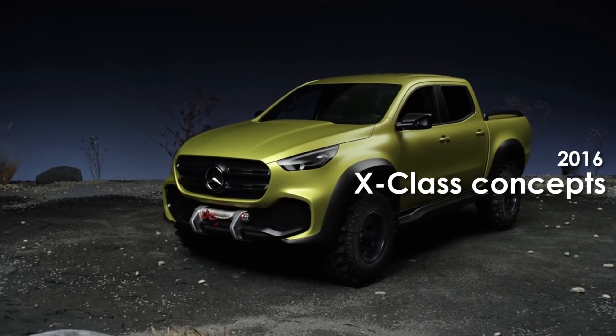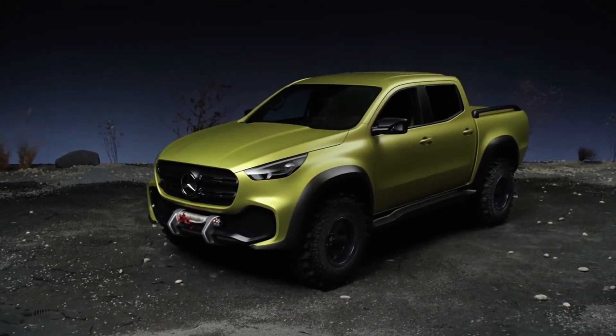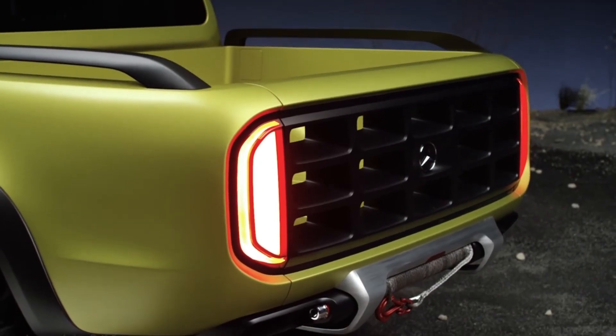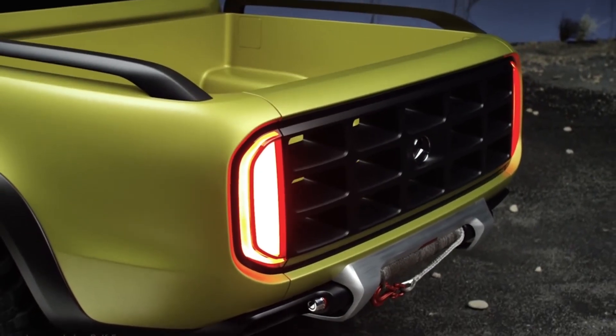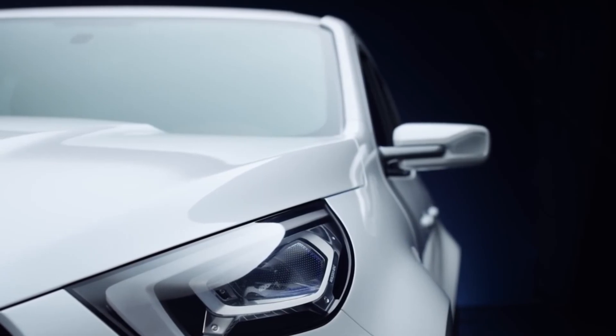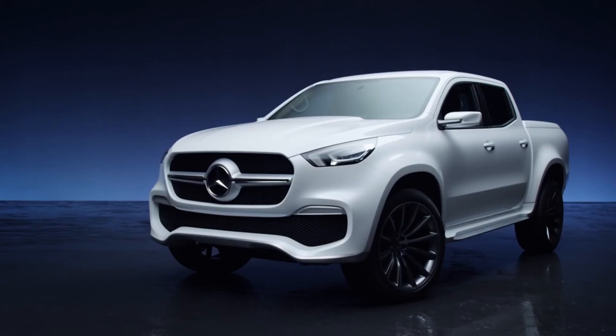Last year at the Paris Motor Show, Mercedes previewed its first-ever X-Class pickup truck with a pair of concepts. The production model is slated to debut on Tuesday, but it won't be a 100% Mercedes model, since the utilitarian vehicle will ride on a Navara/Alaskan platform and will be built by Nissan and Renault.